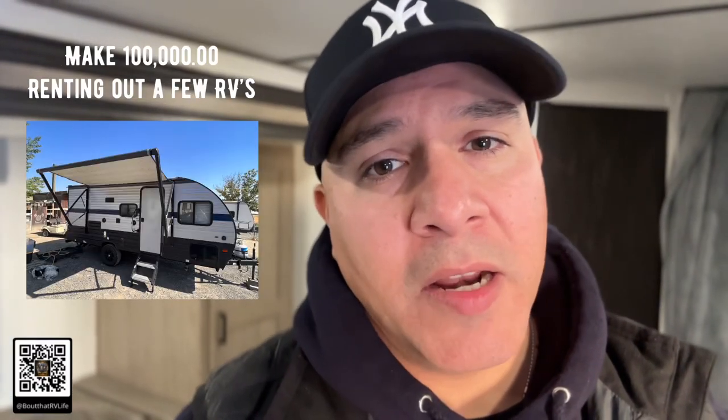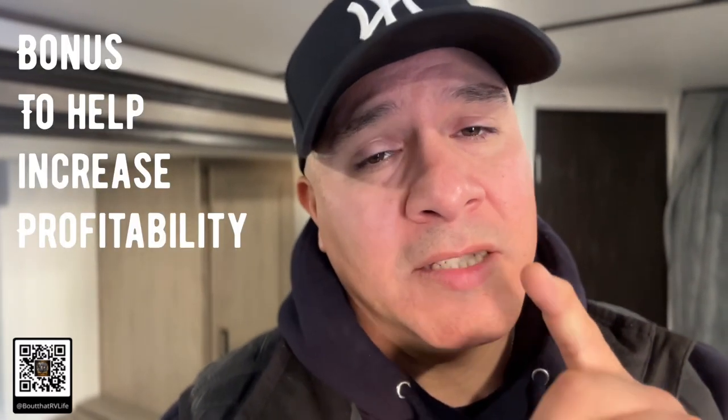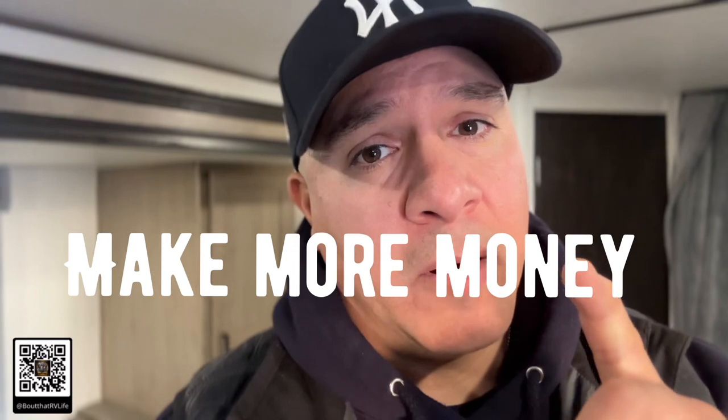There's never been a better time right now in this RV industry to make over $100,000 renting out a few RVs. Today, we're actually going to be talking about what it takes and how much it costs as far as expenses go. Stick around because at the end of this video I'm going to talk about one bonus option that could help you in your RV rental business.